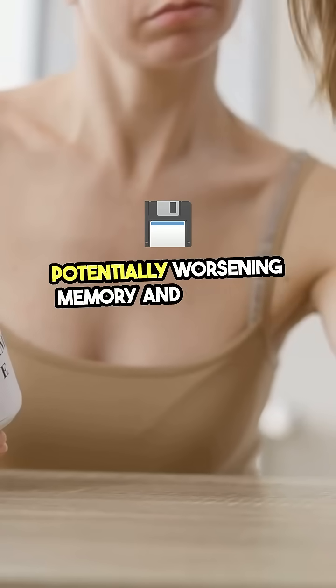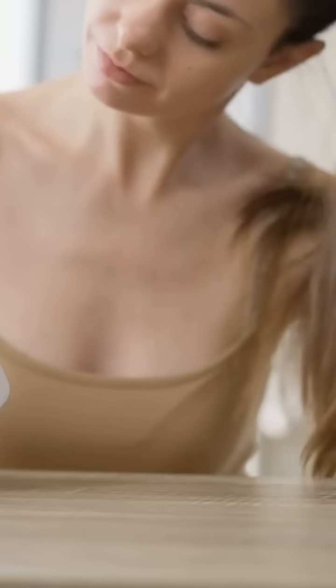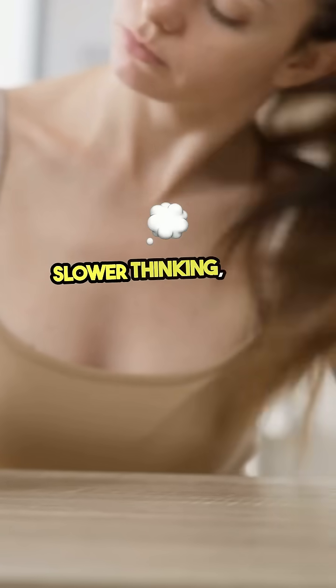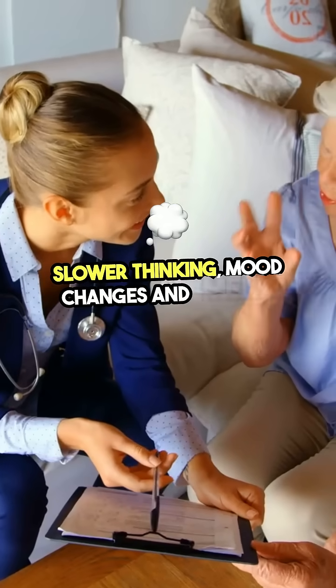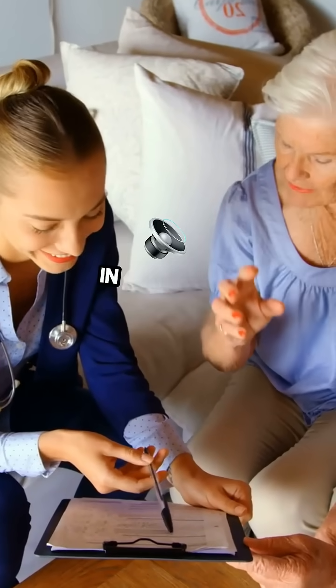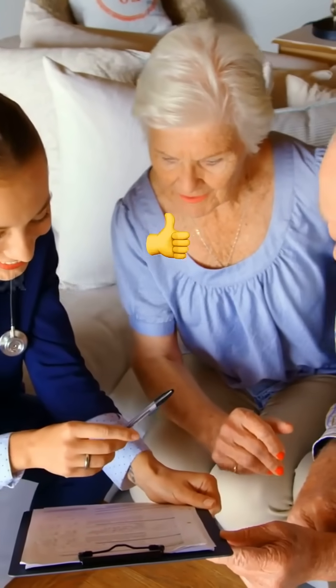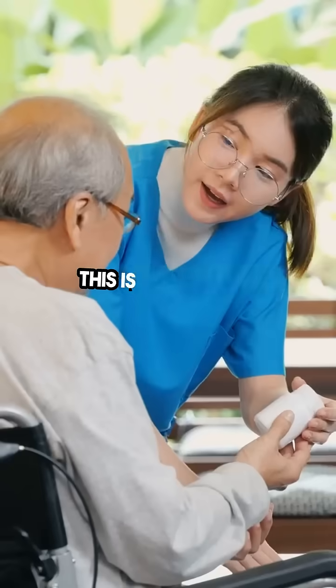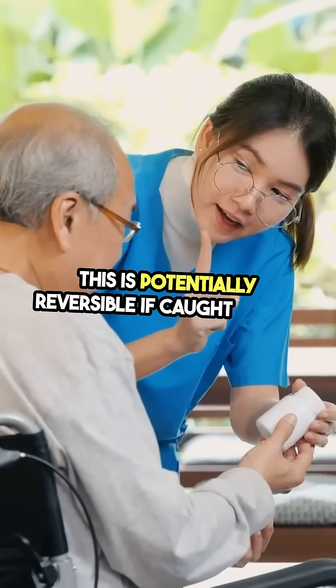Vitamin B12 deficiency is also linked to slower thinking, mood changes, and memory difficulties. In some cases, low B12 may mimic or worsen dementia-like symptoms. But again, this is potentially reversible if caught early.